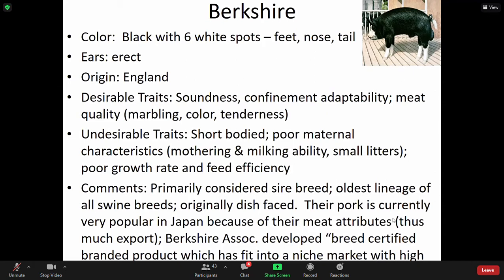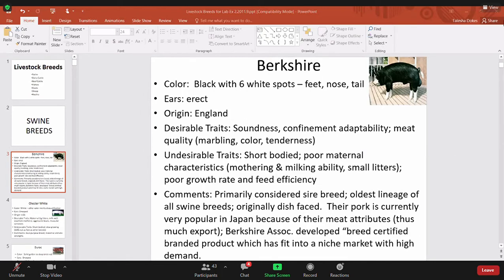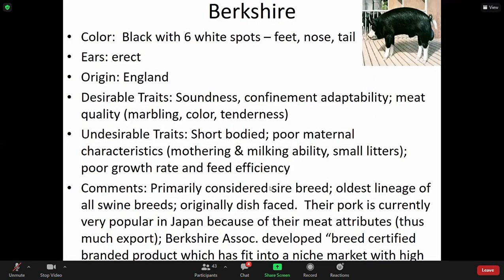So Berkshire — the color characteristics and things to pay attention to for this particular species is black with six white spots: the feet, nose, and tail. Their ears are erect. They originate from England.